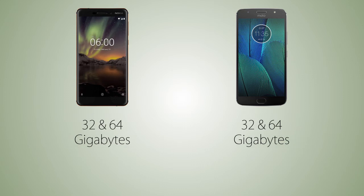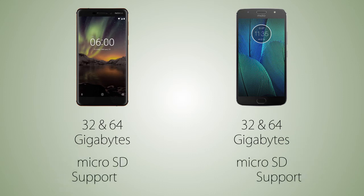The storage options are also gonna be the same on both handsets, which are 32 and 64 gigabytes, and it is expandable via micro SD cards.